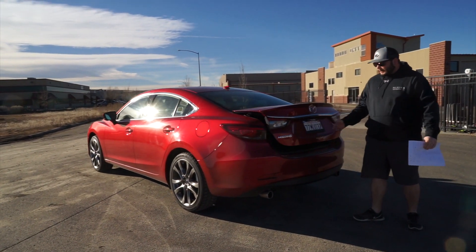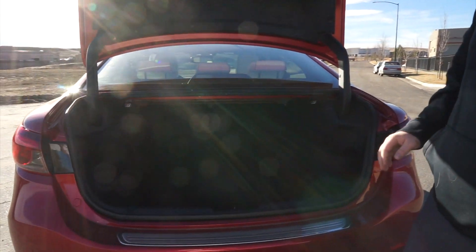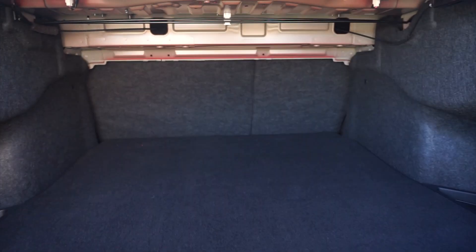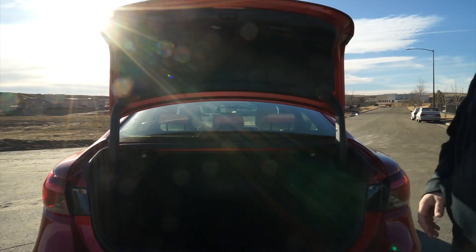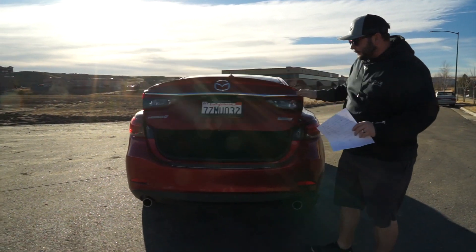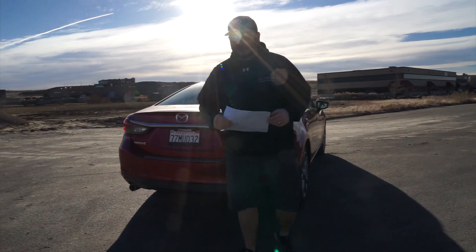Coming around to the back, we'll pop the trunk. It's not an automatic trunk, but when you open it you do have some nice coverings — it's not your typical basic trunk. There are nice coverings on the trunk lid area. You get a 60-40 rear folding seat and 14.8 cubic feet of cargo room, which is about average for this size. It's a good wide opening with a good amount of space for a four- or five-seat sedan.